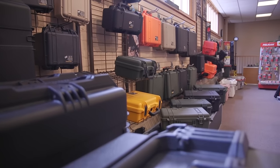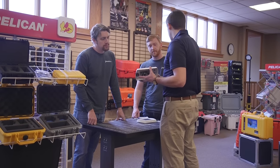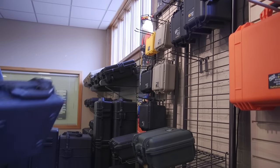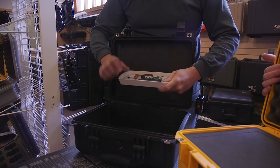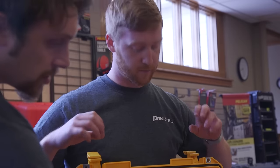From design to execution, Pelican customers in a wide variety of business sectors have complete peace of mind knowing their cases will be tailored to their specific needs to transport their equipment with minimal possibility of damage.